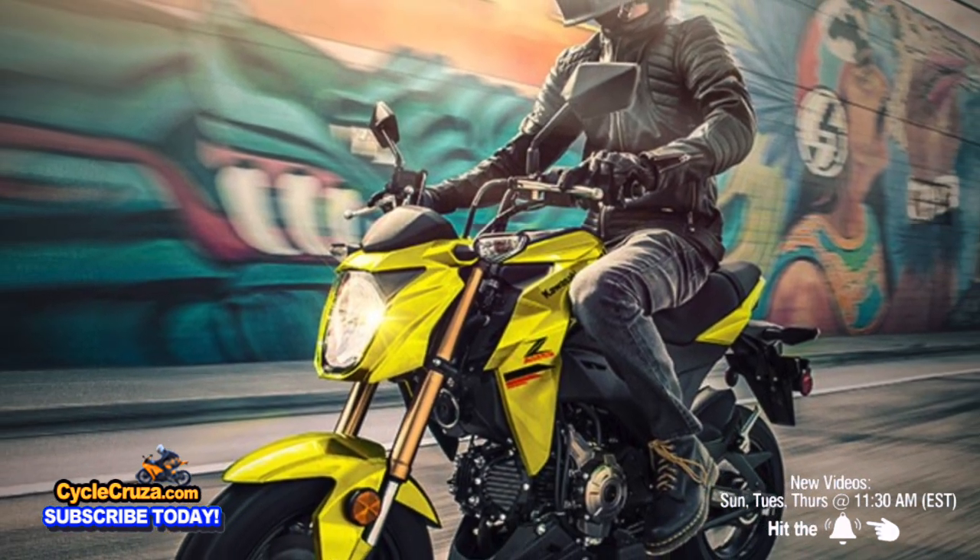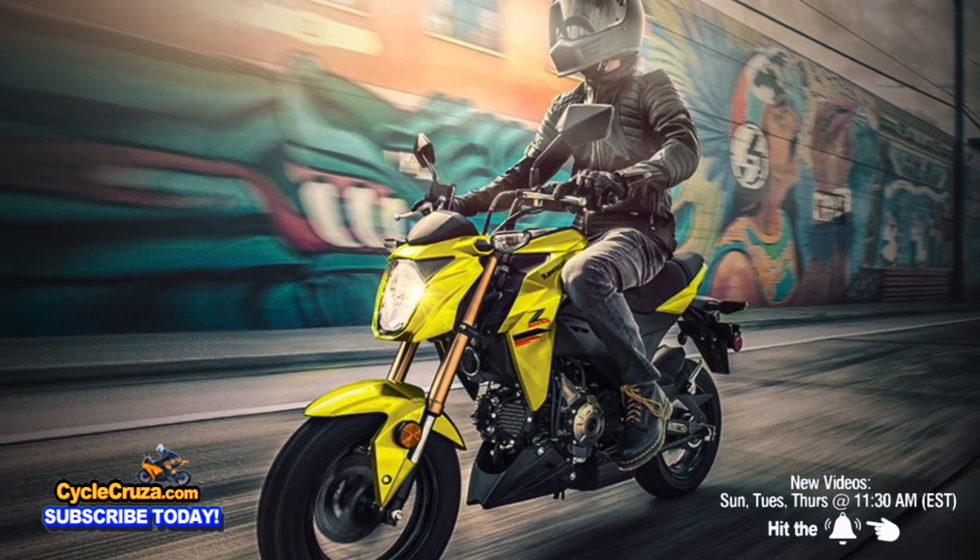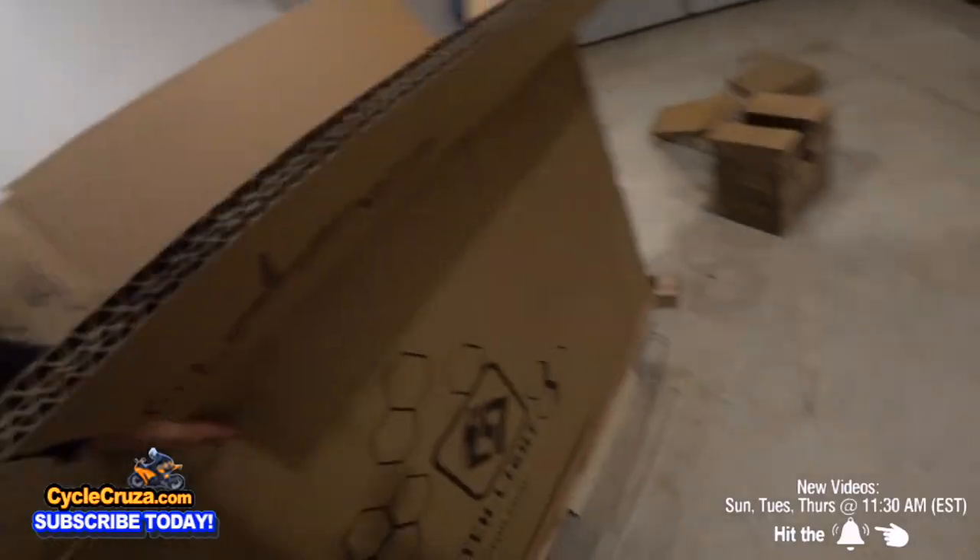Or it may be a better deal to get the Kawasaki Z125 for $3,399, because it's faster with a top speed of 64 miles an hour and a bigger two-gallon fuel tank, and it also has disc brakes.